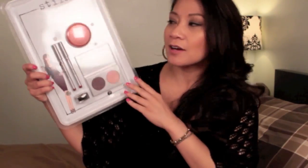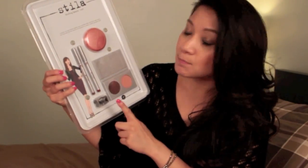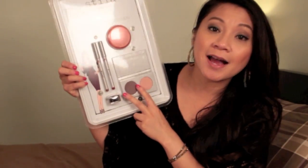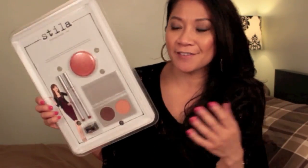This first one right here is the Stila Blushing Beauty in Cool Tones. It comes with the Stila Convertible Color, two lip liners, a pencil sharpener for your lip liners, and two full-size eyeshadows — all of this for only ten dollars. I could not resist and had to buy them for you guys right away for this giveaway.